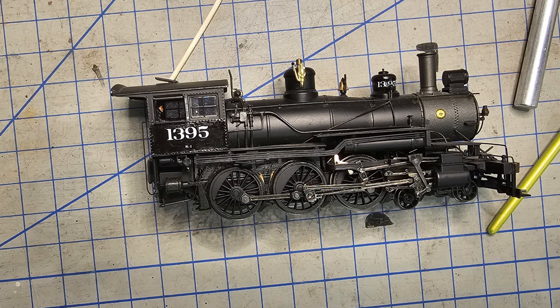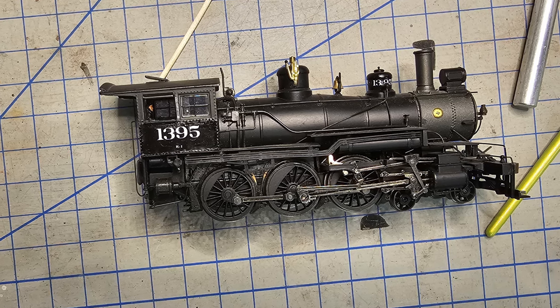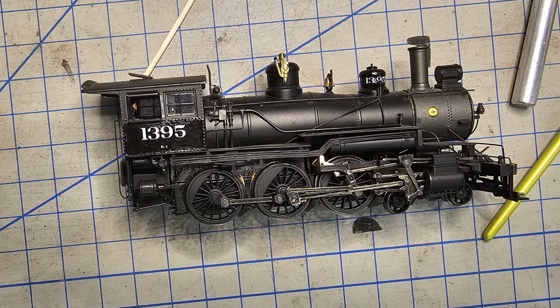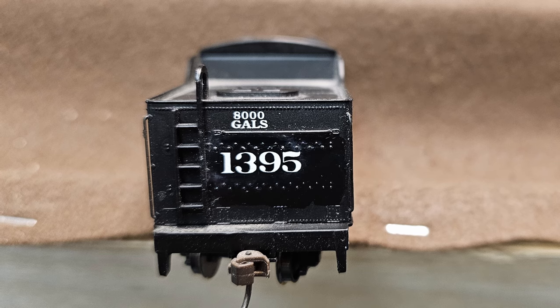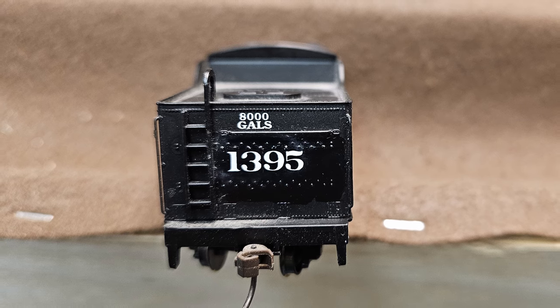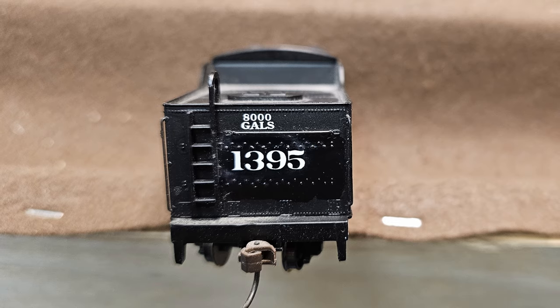Remember in late November I was renumbering that Spectrum 10-wheeler? Well, by December 19th I was feeling good enough to venture back into the train room. While I had finished up decalling the locomotive, I hadn't yet put the new road number on the back of the tender. So that's what I did on the 19th. I think this came out better than the locomotive did.